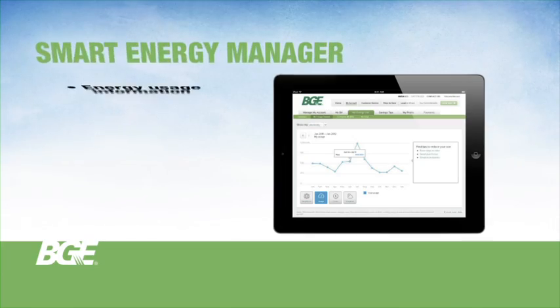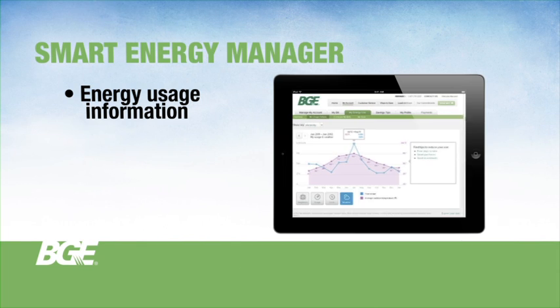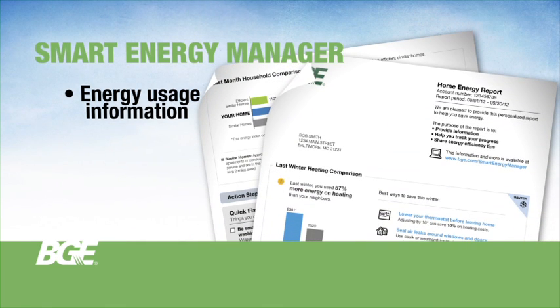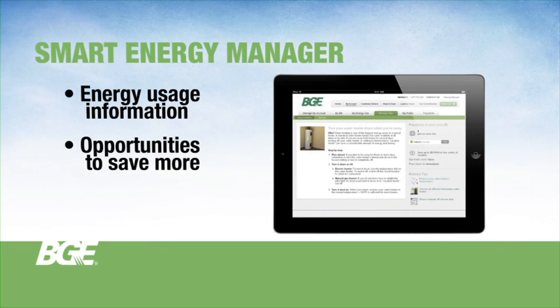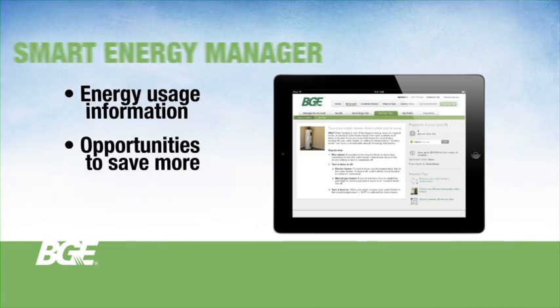One of the first tools customers will be able to take advantage of is BGE's online smart energy manager, available in late 2012 for those customers who have a smart meter. Home energy reports mailed to your residence will also provide in-depth energy use information specific to your home. With smarter technologies in place through the modern grid, customers across Maryland will have more and more opportunities to conserve energy and save on their energy bills.